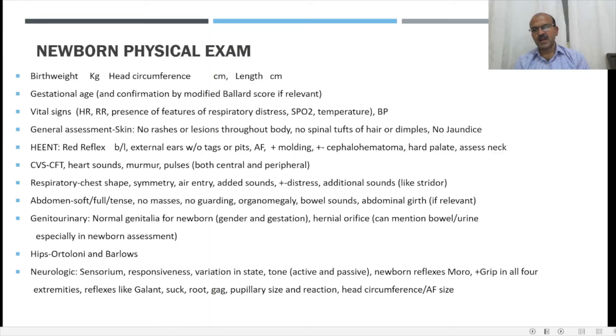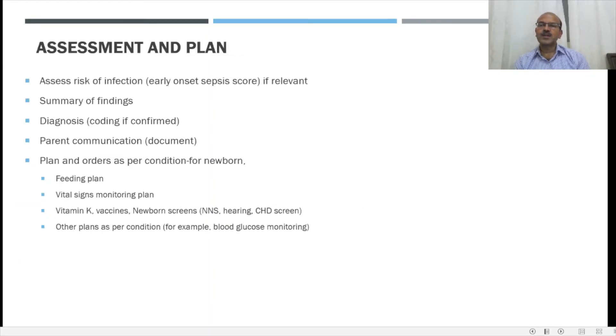The head circumference should be documented. We should next document the assessment and plan. We assess the risk of infection — the early onset sepsis score is used in the developed world; in India you may use it with a higher threshold if you can reliably use maternal risk factors. We should have a summary of findings, and diagnosis should be coded if confirmed. Parent communication should be documented at admission. Orders should be systematically written including feeding or fluid plan, vital signs monitoring plan, vitamin K, vaccines, newborn screens, antibiotics if needed, x-rays, and other tests as required.